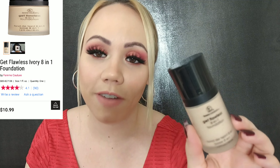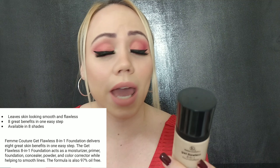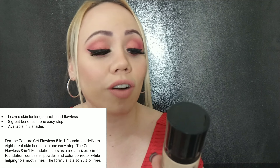Then I got a foundation — you know I had to! This is Femme Couture's 'Get Flawless 8-in-1 Foundation.' I'm hoping I picked the right color; I got it in 'Light,' number 827139. It says it's 97% oil-free with eight great benefits: color corrects, moisturizes, acts as a primer, concealer, and foundation, and dries to a beautiful powdery finish while it helps soothe lines. That's pretty promising — can't wait to try this!